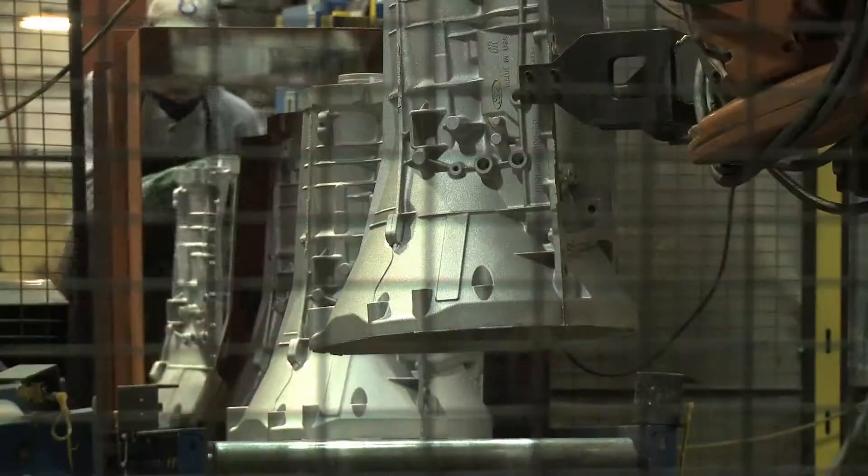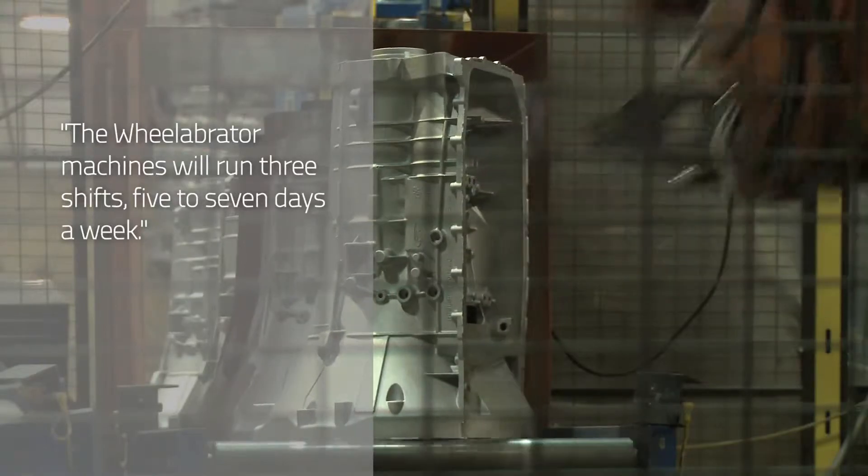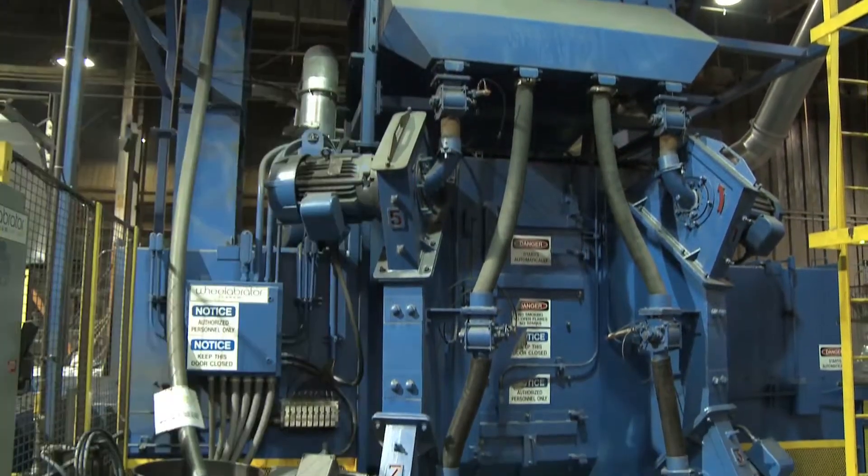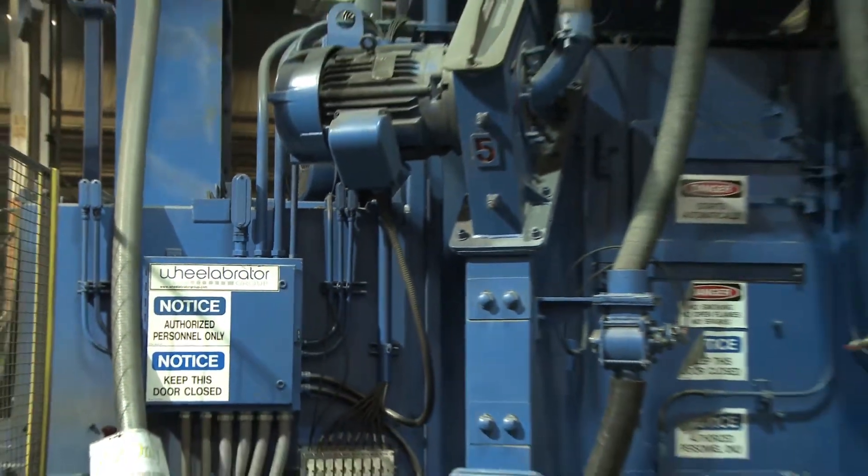We take care of all of our own maintenance on our Wheelabrator machines. We have a very aggressive PM system. These machines will run three shifts, five to seven days a week. So we have an aggressive PM system where we know the wear items to check for, what things to check for, and how long they'll last.